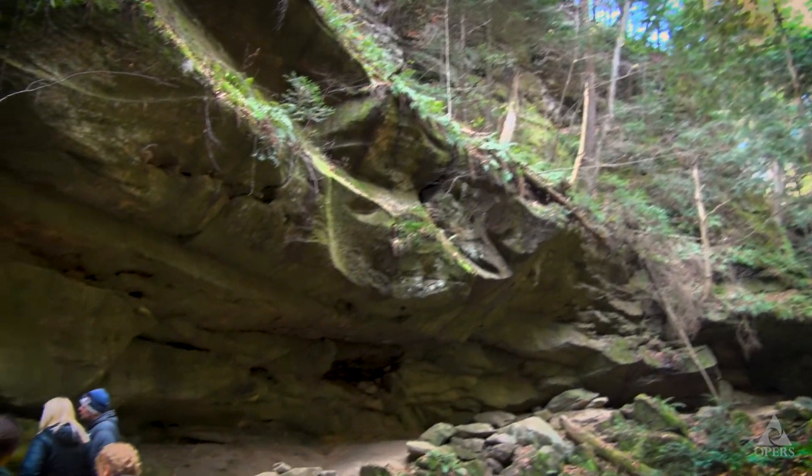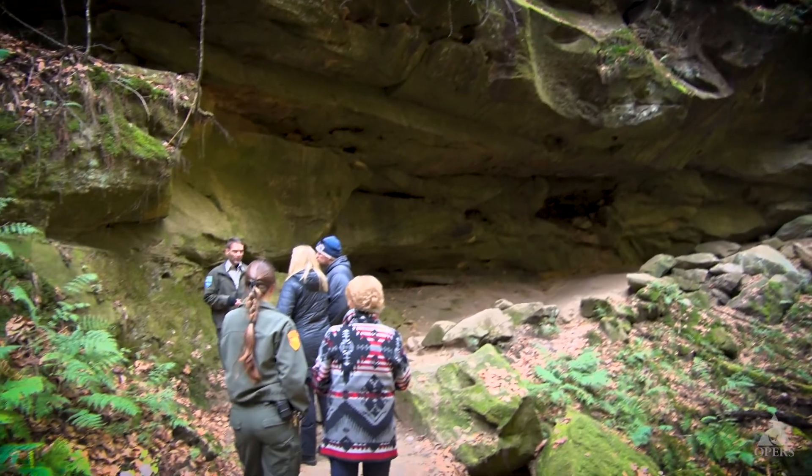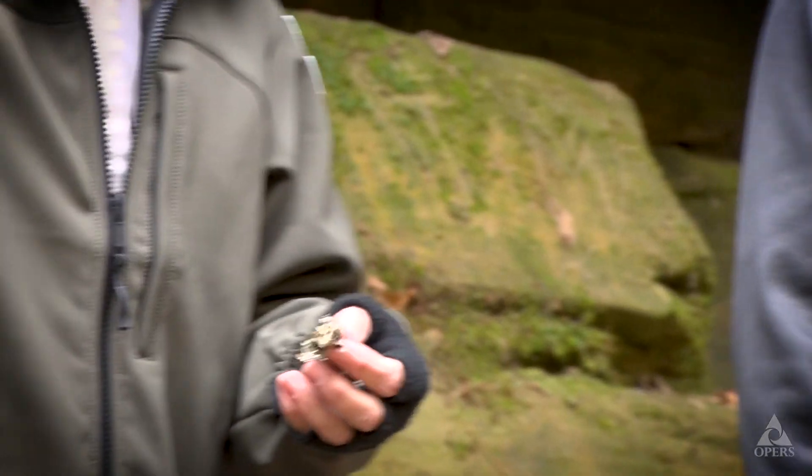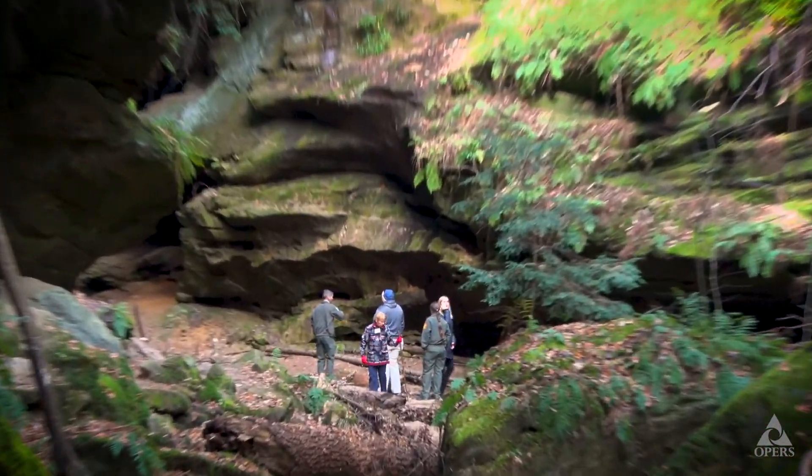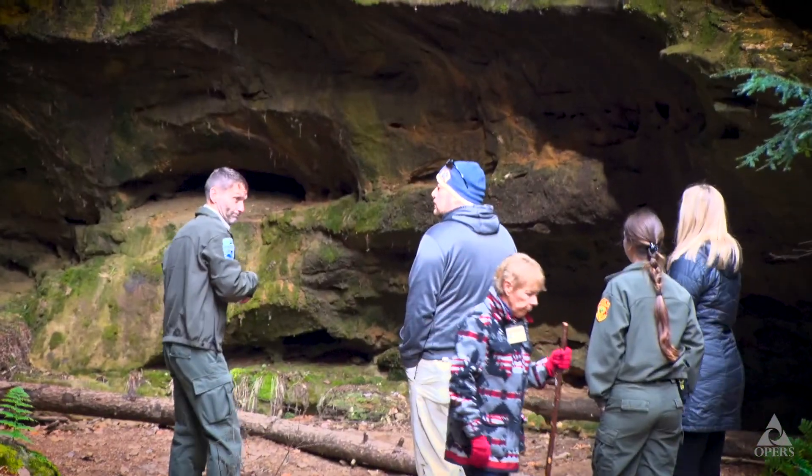It's one of the few things where you get to learn and discover something new almost every day. I like to bring folks into an area like this at Conkle's Hollow and show them something they've never seen before. You can see behind their eyes, you can see the light bulb turn on, and you can see the half smile and the 'Wow, I never knew that.'